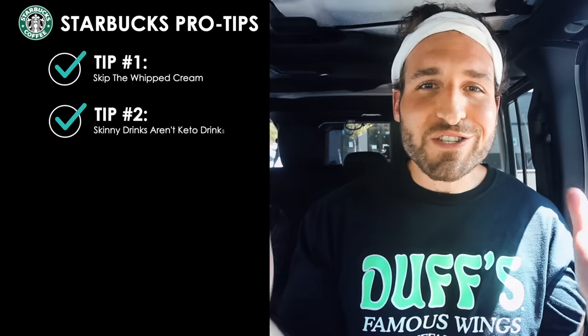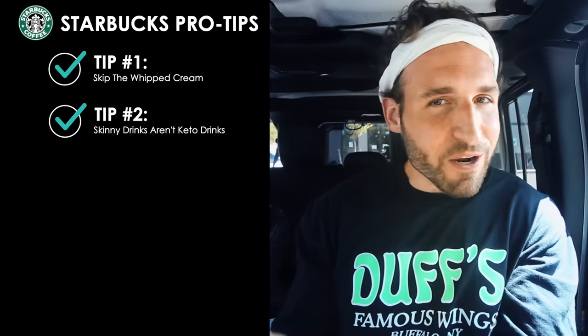Before we get into the drinks and snacks, I've got some pro tips you definitely want to keep in mind if you're trying to order low carb and keto here at Starbucks. Pro tip number one: skip the whipped cream on your drinks. Yes, whipped cream is full of fat, but it is also full of sugar and carbs here at Starbucks.